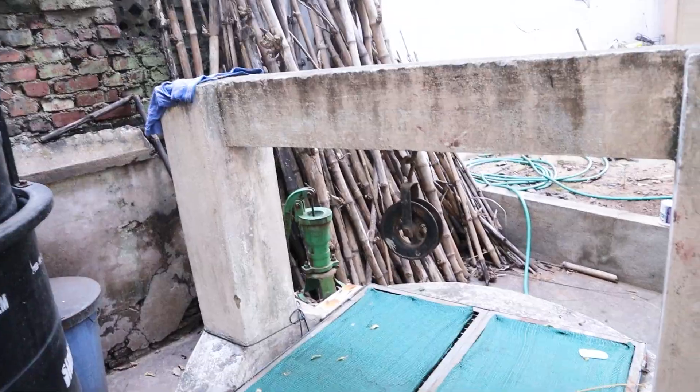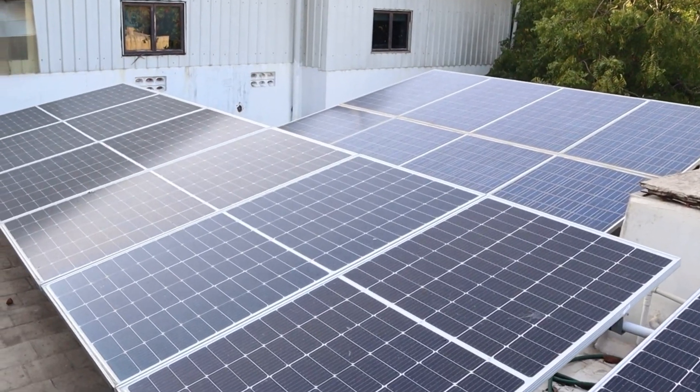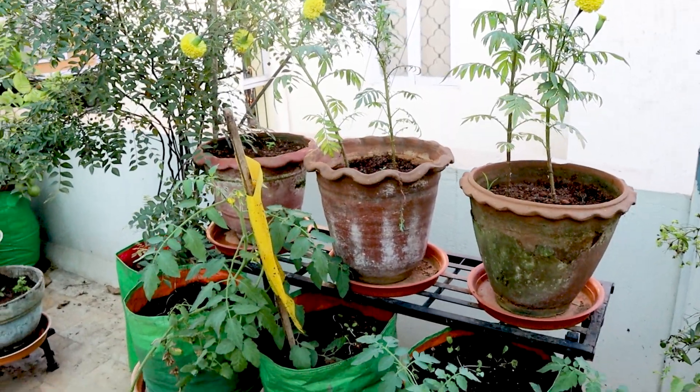Hello everyone! If we come here, we will come to Solar Suraysa. This is a completely 100% sustainable home. What are you doing here? Energy Management, Waste Management, Solar Management and then Gardening. Everything is done here. This is a very special video — kind of like a second home. This is how we start our Balconic Craft Journey.